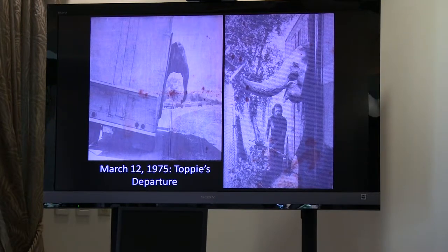Toppy was sold to Lion Country Safari in California, but originally moved to the Lion Country Safari down here in Loxahatchee. She did not want to leave. On March 12th, it took a three-hour struggle to get her onto the transport. The entire time she was kicking, dragging, and leaning against the truck. But finally, after she arrived at Lion Country Safari, she was able to see other elephants for the first time in almost 15 years.